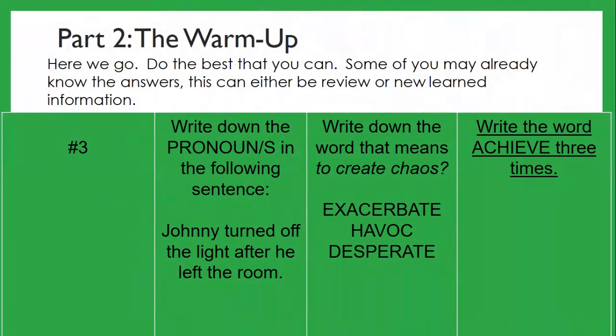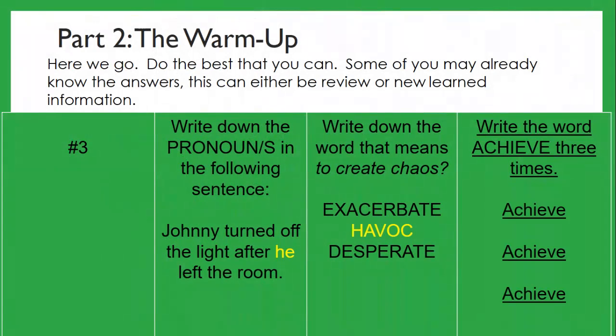Moving on — here are our answers, let's see how you did. For the pronoun question, you should have written down 'he' — that was all you needed to write. The word that means to create chaos is 'havoc.' And for number three, write the word achieve three times: achieve, achieve, achieve.